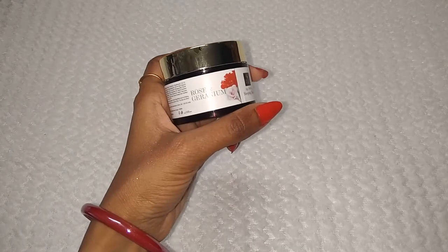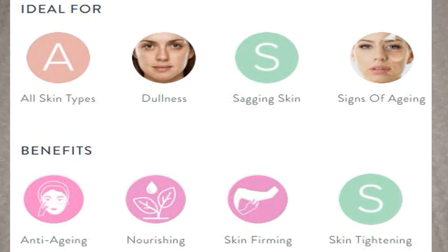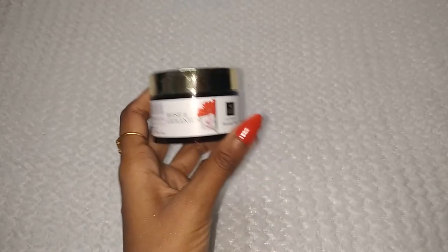Because it contains both rose and geranium, you get both benefits. The texture of your skin will even out, wrinkles, fine lines, and aging signs will reduce, and your skin will be tightened and firm.